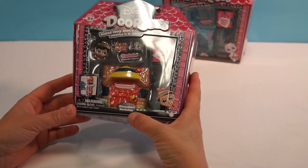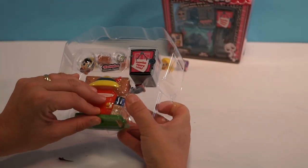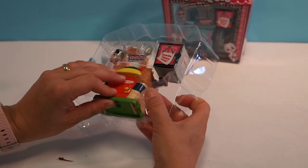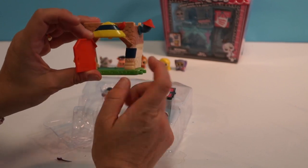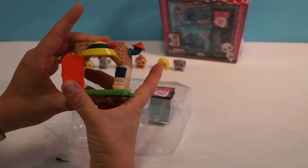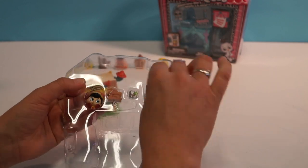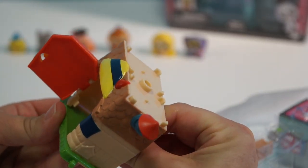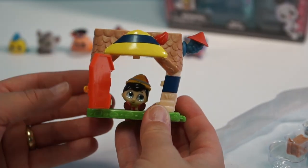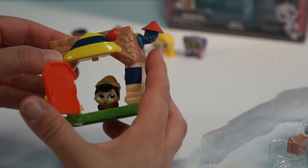Okay guys, so we have this Disney Dorable - this is Pinocchio's Workshop. Let's go ahead and open her up. Look at Pinocchio's house! How cute is that? And sparkly. The little door opens and you can put them right in here. These are stackable and we will show you how that works in a few minutes. Here's Pinocchio and he has sparkly eyes - he's really cute. So he sits right in here and you can close the door and open it.